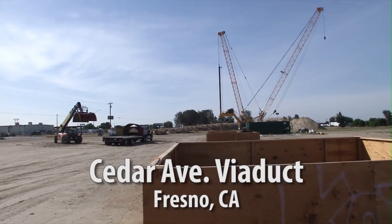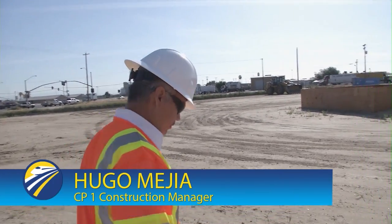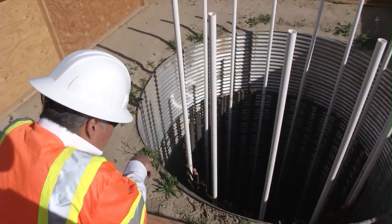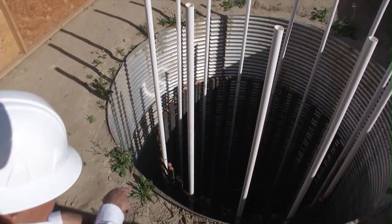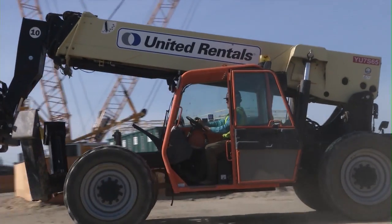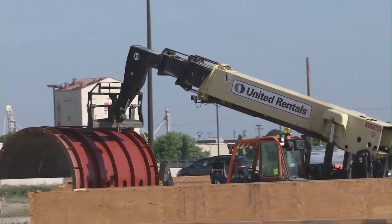Good morning. We're here at the downtown Fresno Viaduct, showing some status of what we have going on here and what the contractor has already constructed. Down below, approximately 80 feet, is the pile — there is concrete there. The next pour will come up and that'll be the column. The contractor right now is getting ready to start setting up the forms for the columns and for the flares.